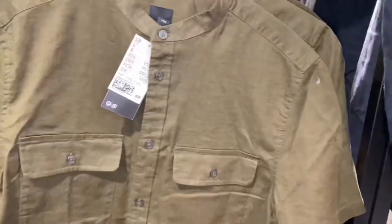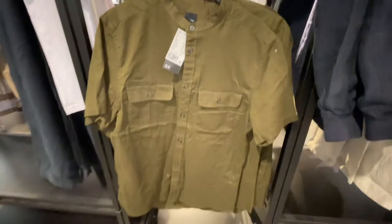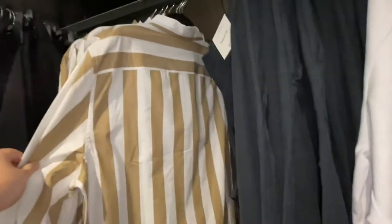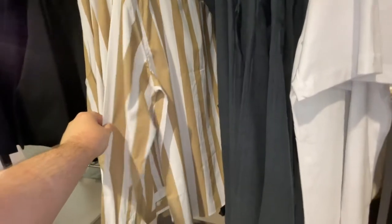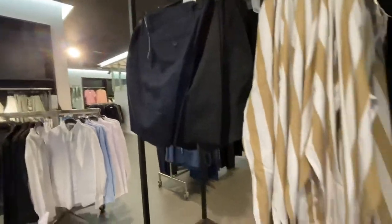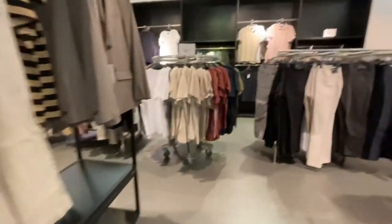Lots of sale stuff here. Sale stuff on trousers is really good — I've got those brown ones in black. More shirts; I really like this striped shirt, it is long sleeve though. And then these smart trouser shorts, really nice.